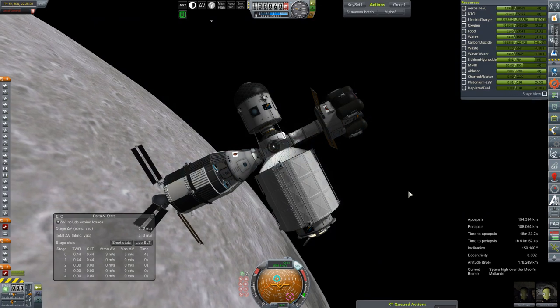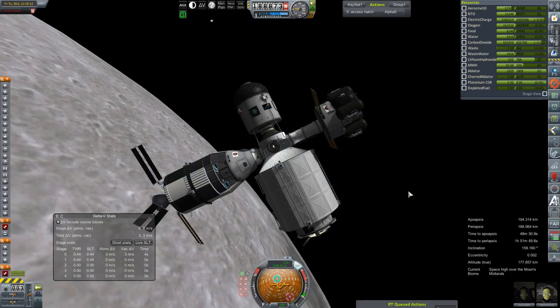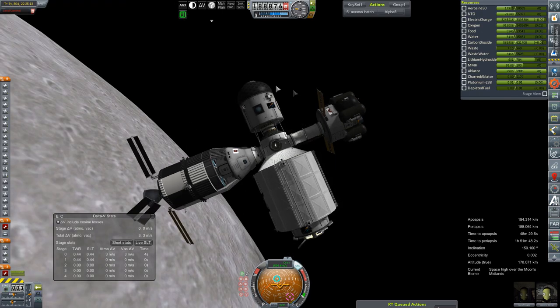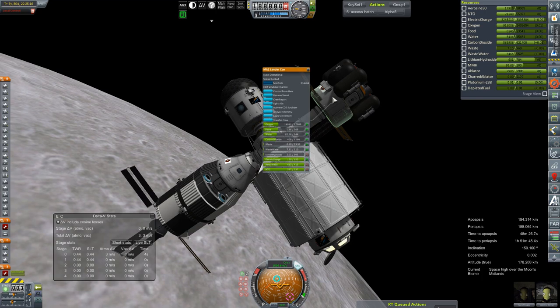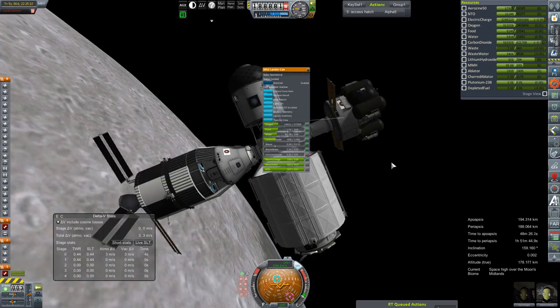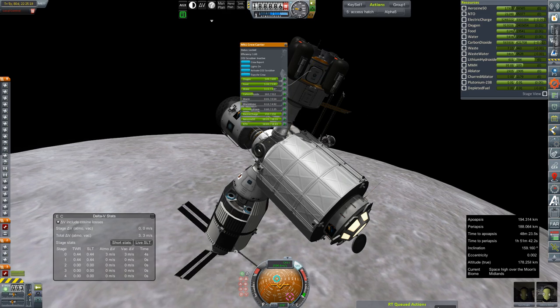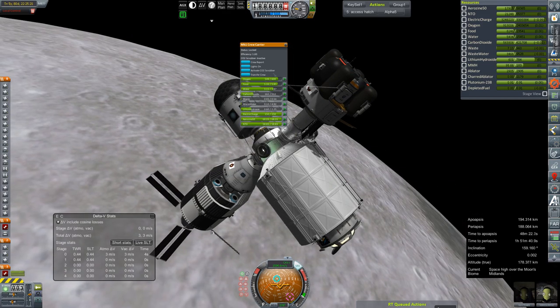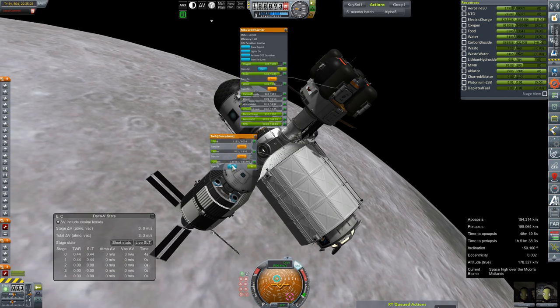Hey everybody, and welcome back to Kerbal Space Program RP-Zero. We are once again out at Tremonia. We have done all the refueling of our lander thing. I probably should top off its life support, just so we have a full complement of all the things, and I apologize for not doing that before I started recording.